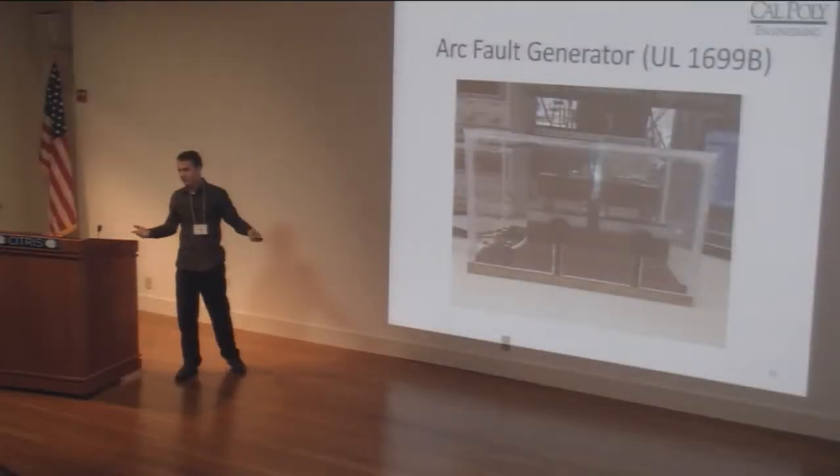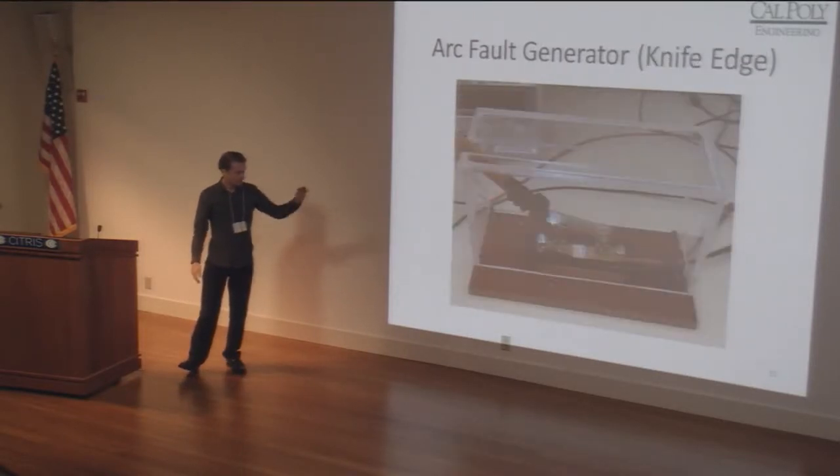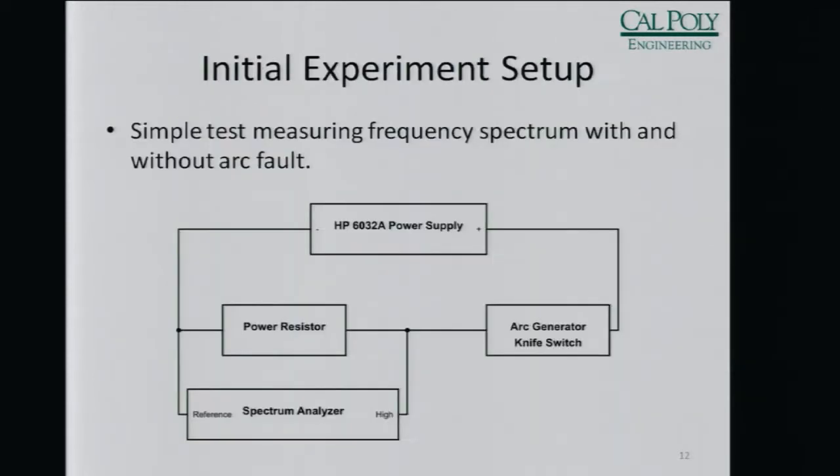We were able to control the distance of the arcs and measured whether distance had any effect. We built another arc generator with a different material and different shape to see if that would make a difference. Our initial experiment was fairly simple and crude: power supply, our arc generator, and a passive resistor. We measured the frequency spectrum of the voltage across that resistor, and assumed that because it's just a resistor, measuring the spectrum of that voltage should inherently mean we're measuring the spectrum of the current.